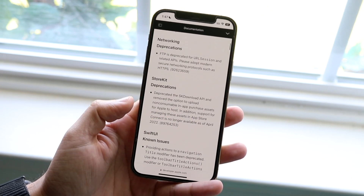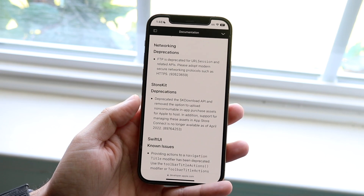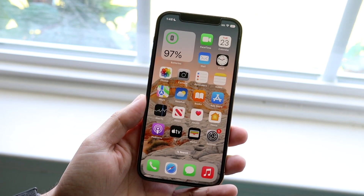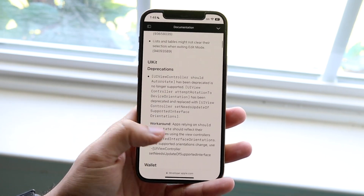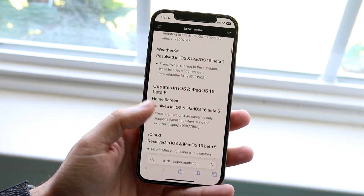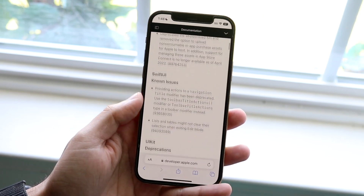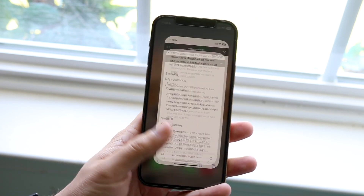There are still some issues Apple will address in future updates, but the big thing is that it's going to be getting more stable and better overall. As each release gets bigger and bigger, there are more and more things fixed, and that makes me really excited about the next couple versions of iOS 16.